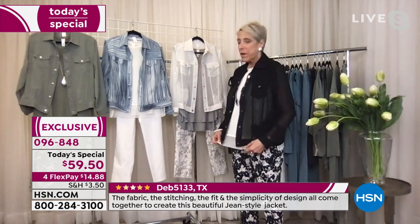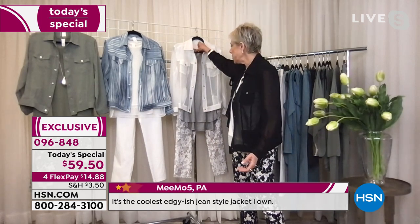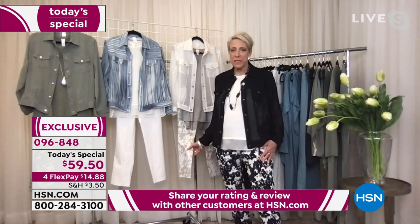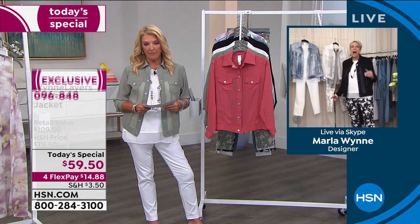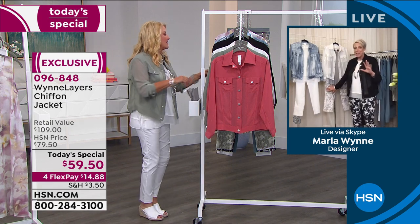We're going to talk about this little tank I'm wearing. I'm wearing a large in the tank and a medium in the jacket. Over here I took this really cute little rayon span top we have — item 741-383 — because it's a much longer piece. And I put it with our new pieces. Just a little heads-up too — wait till you see the sage combo.